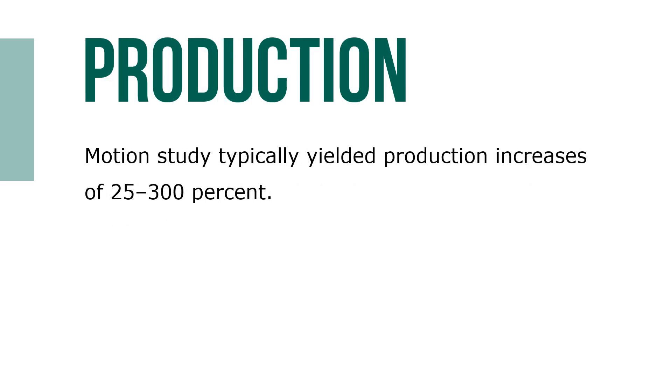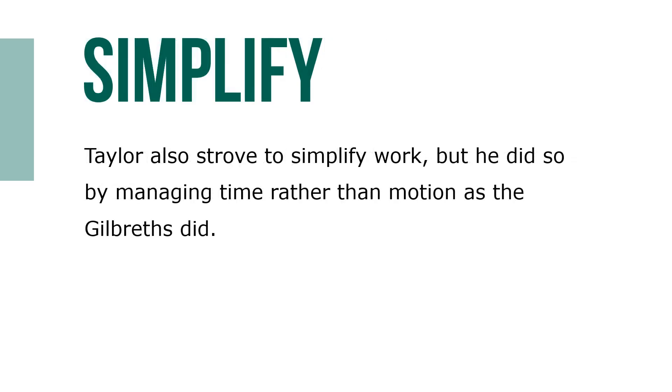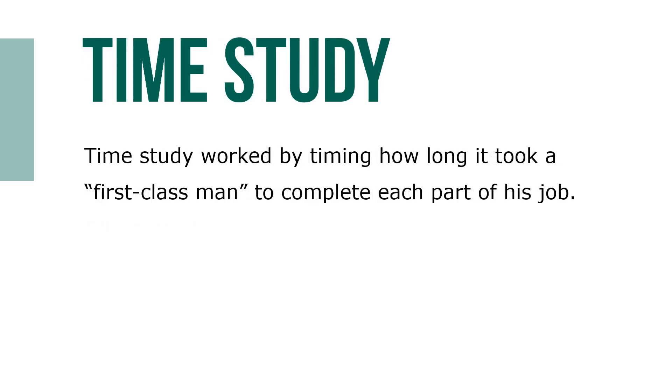Motion study typically yielded production increases of 25 to 300%. Taylor also strove to simplify work, but he did so by managing time rather than motion as the Gilbreths did. Taylor developed time study to put an end to soldiering and to determine what could be considered a fair day's work. Time study worked by timing how long it took a first-class man to complete each part of his job. A standard time was established after allowing for rest periods, and a worker's pay would increase or decrease depending on whether the worker exceeded or fell below that standard.